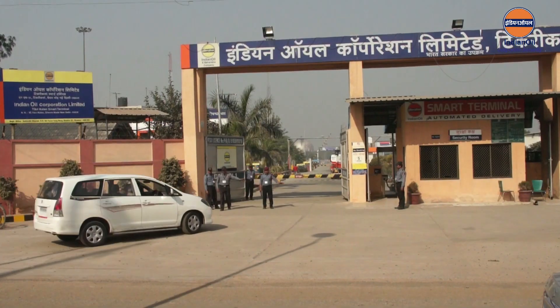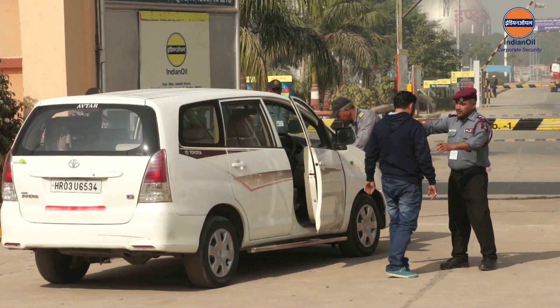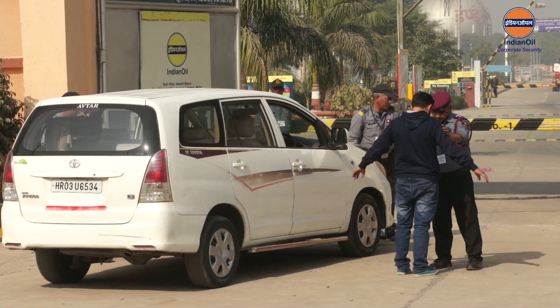It is therefore of utmost importance that our people, installations, and infrastructures have a robust security cover that keeps the energy supply lines flowing uninterruptedly at all times. Indian Oil's security department is continuously streamlining and upgrading security systems and processes at all locations, besides enhancing security consciousness among IOCians. An effective way to do this is through instructive films on key security issues.